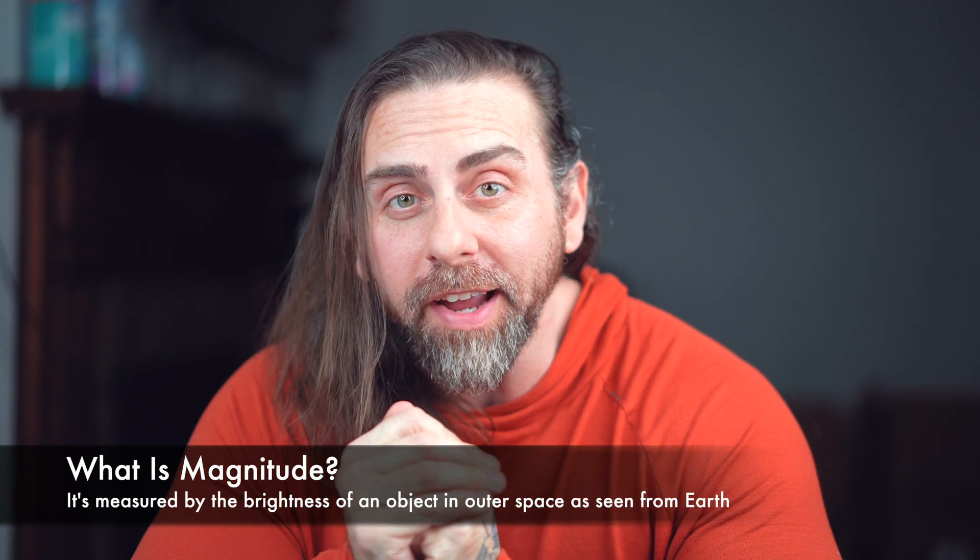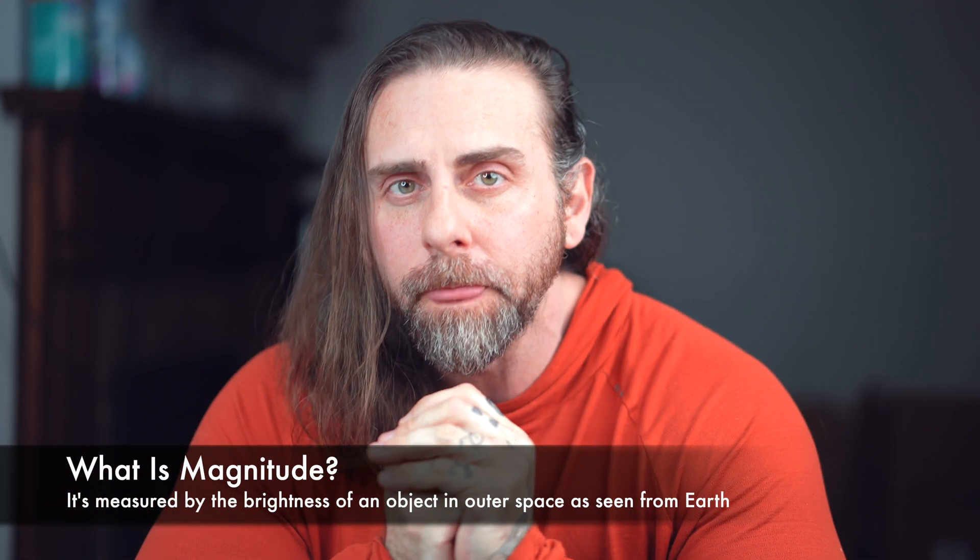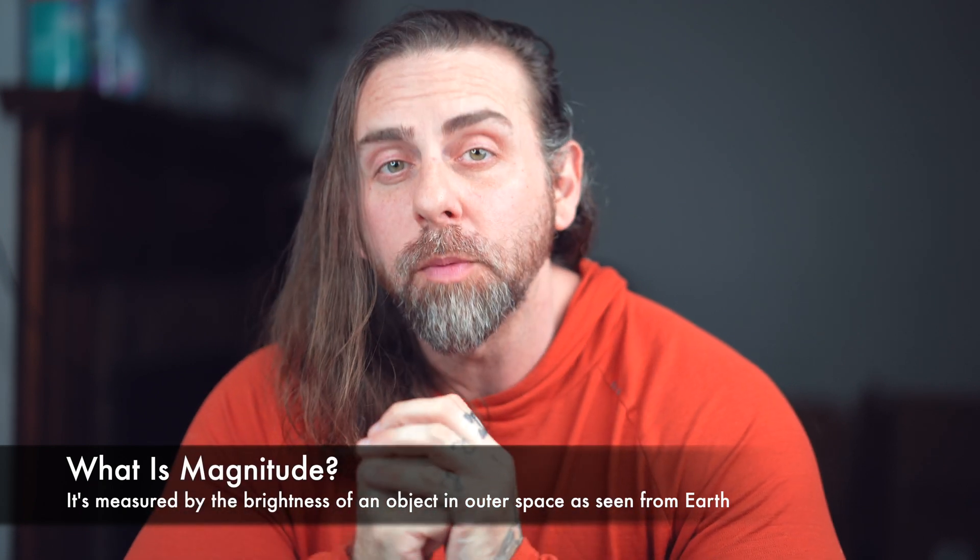First, the definition of magnitude — how is it measured? It's measured by the brightness of an object in outer space as seen from Earth. The lower the magnitude, the brighter the object is going to be. So magnitude five is going to be fairly bright to our naked eyes, and if it gets dark enough with the eclipse, chances are we're going to be able to see it with our eyes or with binoculars.